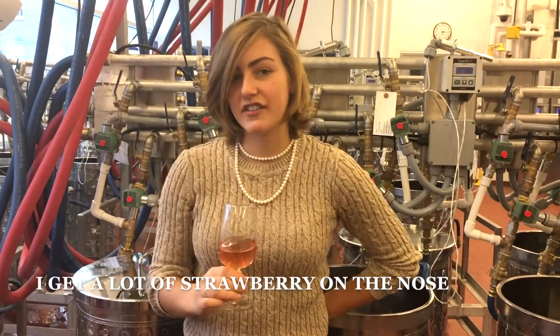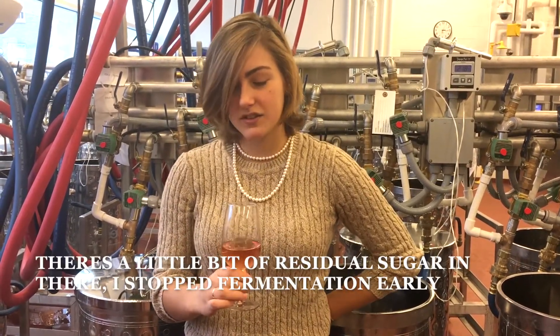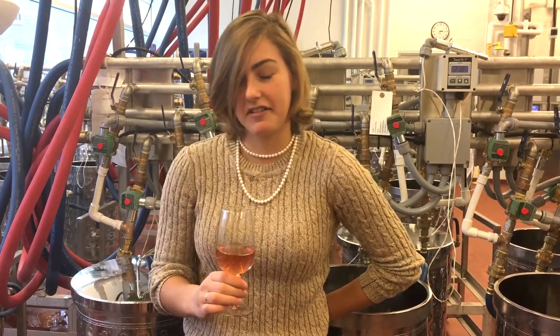We get a lot of strawberry on the nose, a lot of grapefruit. It's high in acidity, but still balanced. There's a little bit of residual sugar in there — fermentation was stopped early, so it's a little sweet.